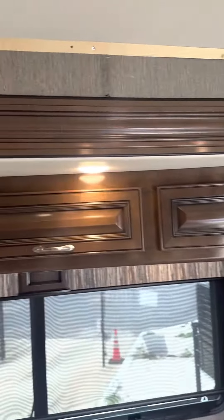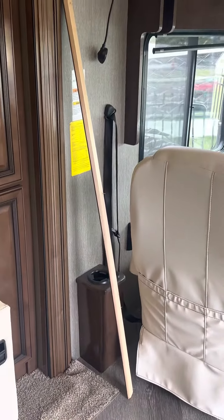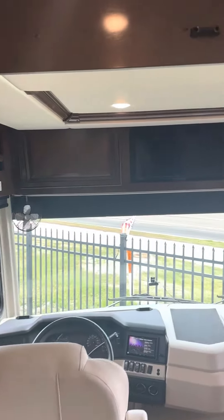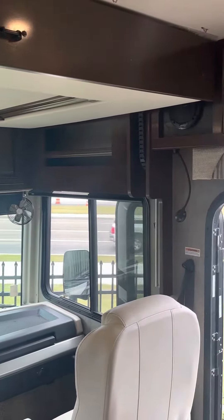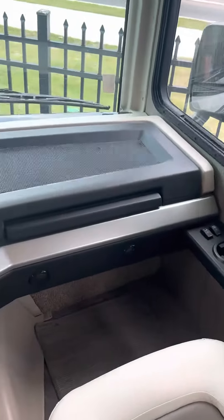One thing I wanted to show you — this piece of trim came off, and it's something that we inspect. It's part of our inspection process. If you know anything about RVs, of course you know they're not the Toyota Camry. There are little things that will happen, but I just wanted to be full disclosure.